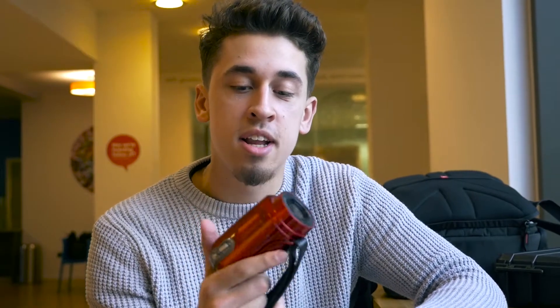Today we're looking at camera quality. Does a bad camera make your footage bad? And can you make a good video with a bad camera? Let's find out.